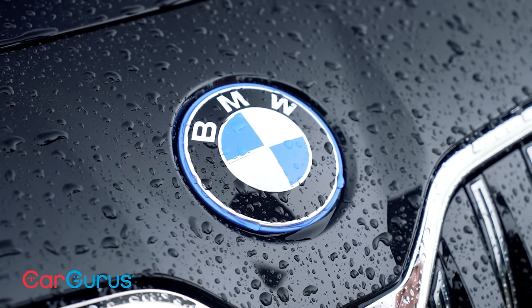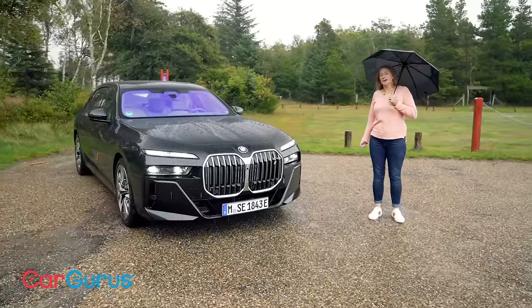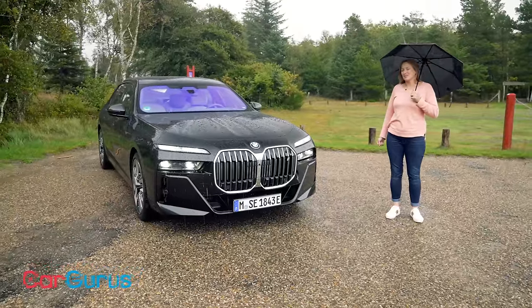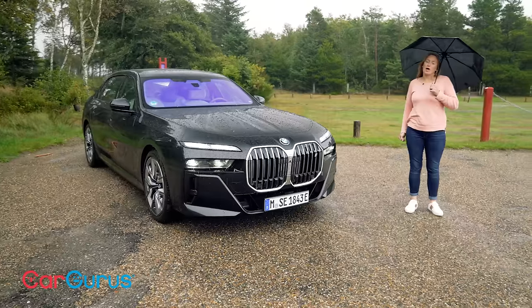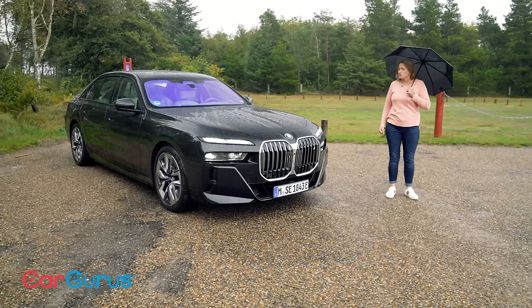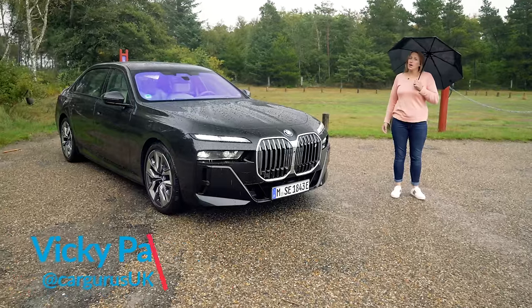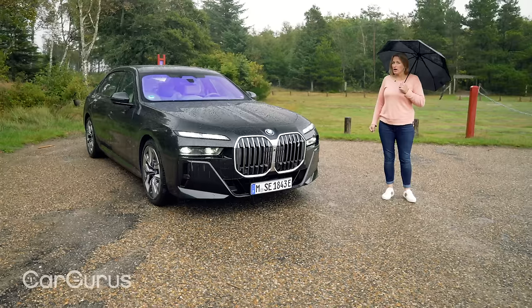This is the BMW i7, BMW's very latest super-duper high-end luxury electric vehicle. It is, of course, a pure electric version of the seven series, which will be coming to the UK next year, including probably a mild hybrid diesel and definitely a couple of plug-in hybrid variants. The i7 is a rival to the Mercedes EQS.